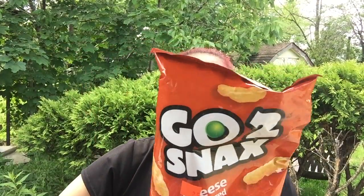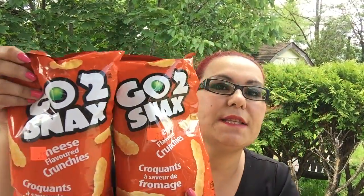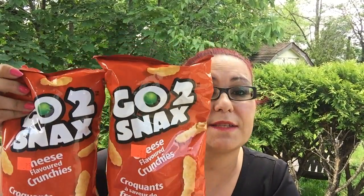This was such a good deal — it was in the clearance cart. It's from Go-To Snacks, cheese-flavored crunchies, and they were only 25 cents each. I bought two bags, so 50 cents total — you can't go wrong! Sorry for the noise in the background, that's my neighbor doing yard work.